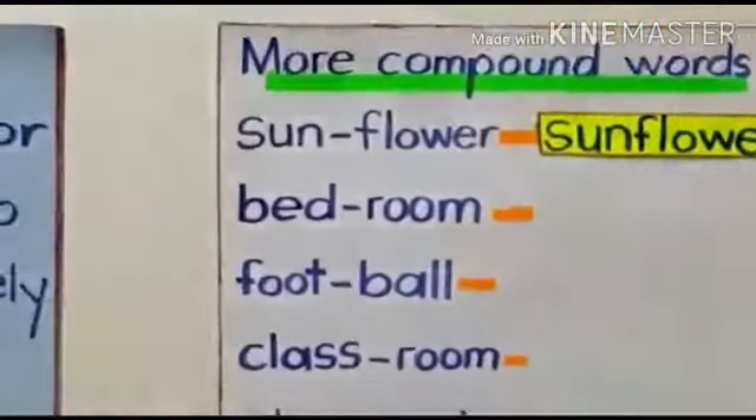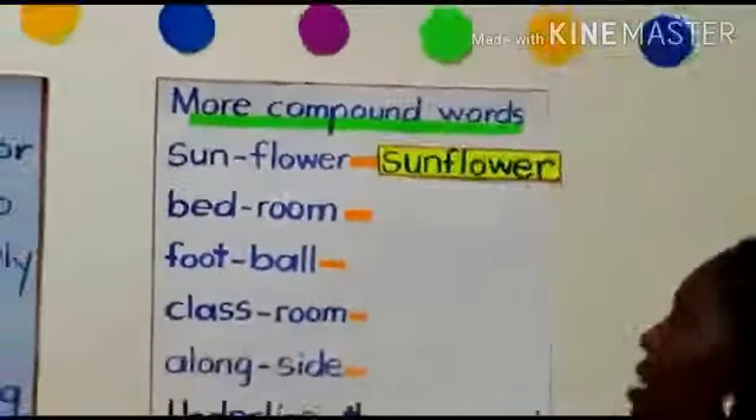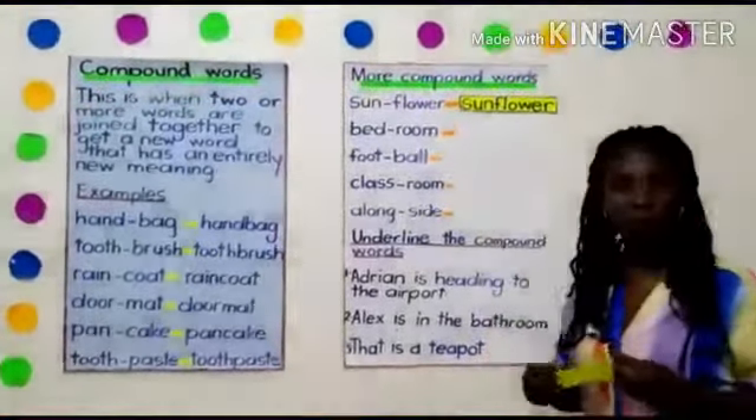This is the word sunflower. Everybody say sunflower. So sunflower is a compound word.